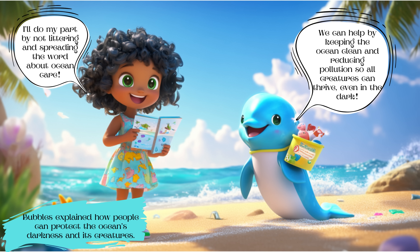Bubbles explained how people can protect the ocean's darkness and its creatures. We can help by keeping the ocean clean and reducing pollution so all creatures can thrive, even in the dark. Luna said, 'I'll do my part by not littering and spreading the word about ocean care.'